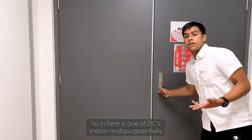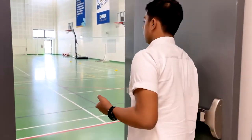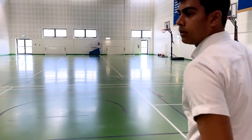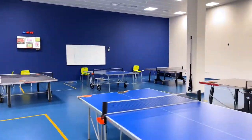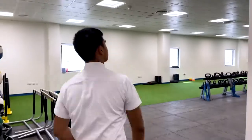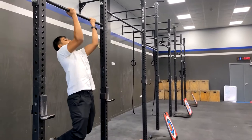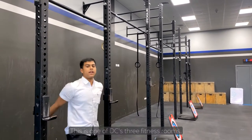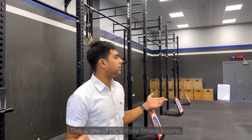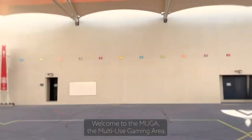So in here is one of DC's indoor multi-purpose halls. This is one of DC's fitness rooms. Welcome to the MAGA — the multi-use gaming area.